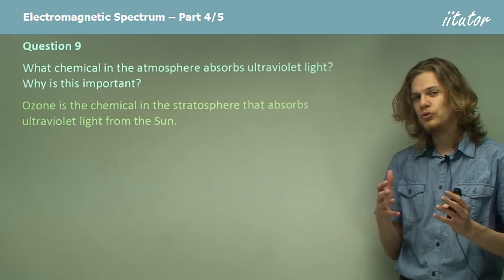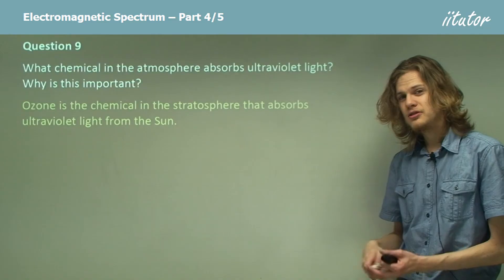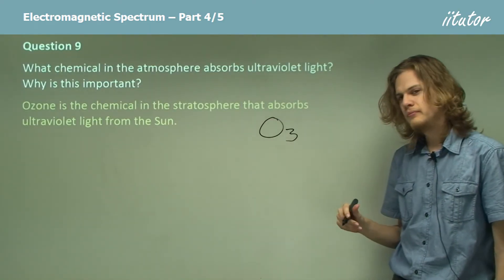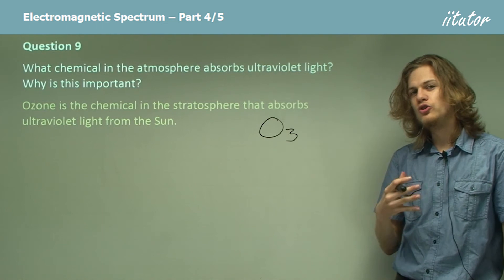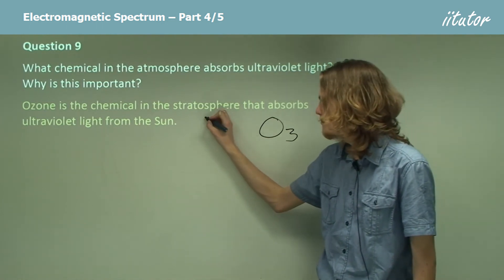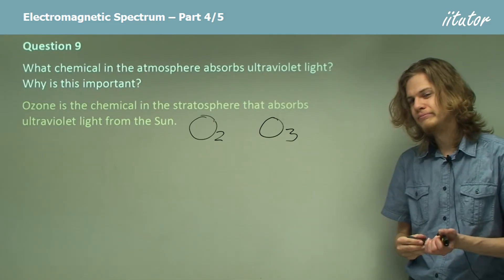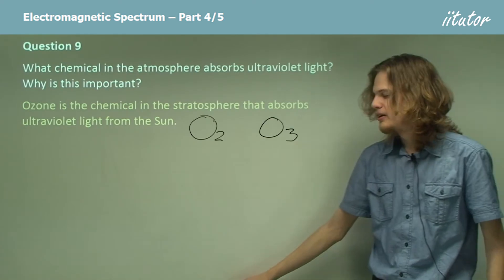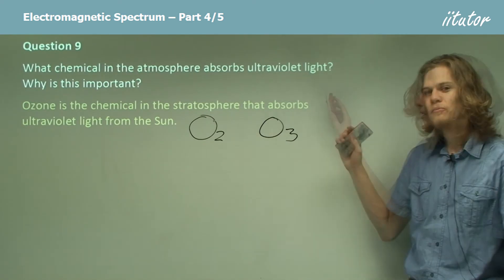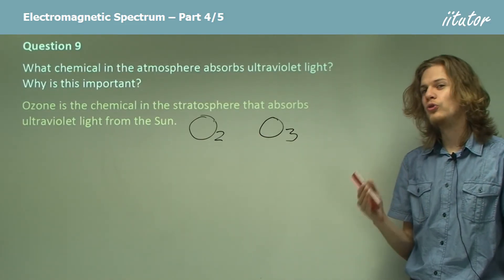The chemical that absorbs ultraviolet light is called ozone. If you're a chemist, you might know that it has the chemical formula O3, which is a bit different from normal oxygen gas. Normal oxygen gas has the chemical formula O2. So we can see that they're similar, but they behave very differently — the main difference being that ozone is much better at absorbing ultraviolet light.